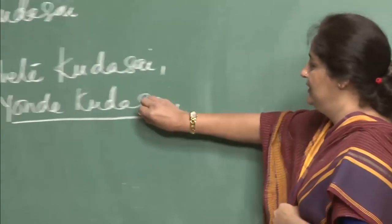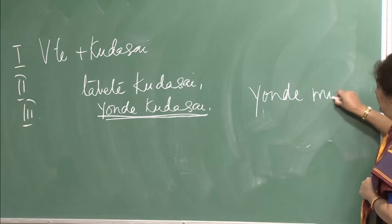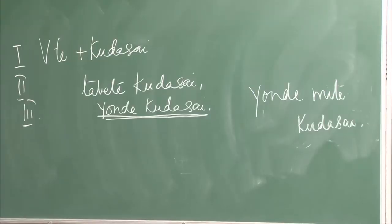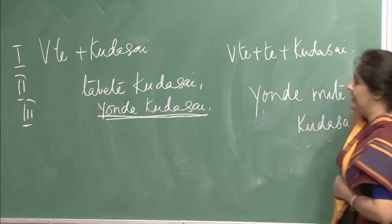By using te-form you say a lot of things — you can express better, link sentences. Yonde kudasai is simply please read. But if I add another te-form — yonde mite kudasai — what do you think it means? I have put verb in te-form plus another te-form plus kudasai. What does it mean?